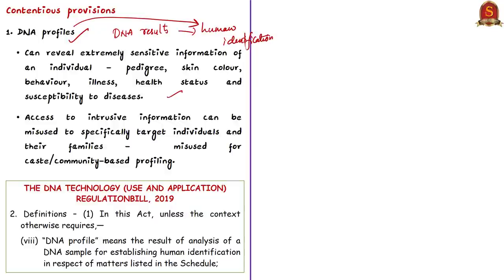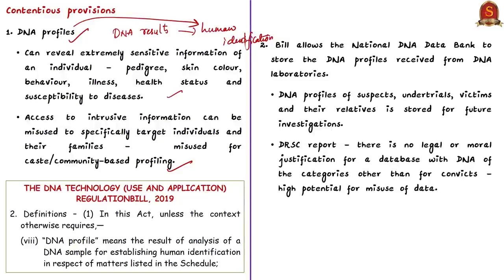There are already many allegations on Aadhaar even though it contains only biometric data. DNA sampling and profiling could be misused for caste or community-based profiling, or even used to incorrectly link a particular caste or community to criminal activities. Another issue is that the bill allows national DNA data banks to store the DNA profiles of suspects, under-trials, victims and their relatives for future investigations. The committee notes there is no legal or moral justification for a database with DNA of categories other than convicts, since there is very high potential for misuse.